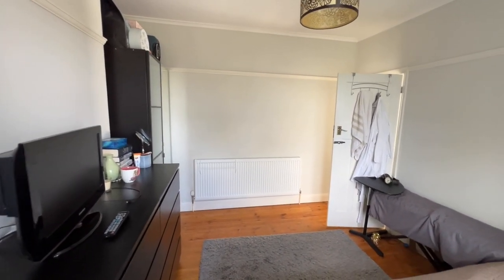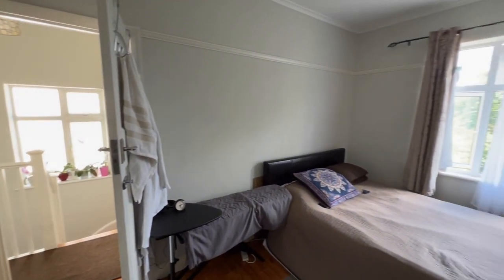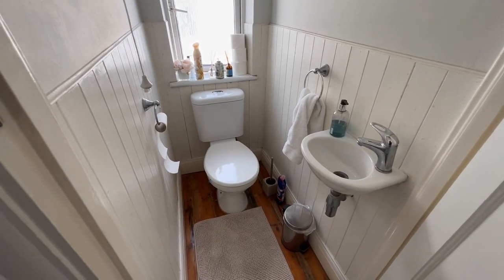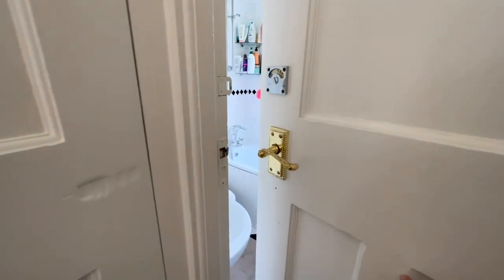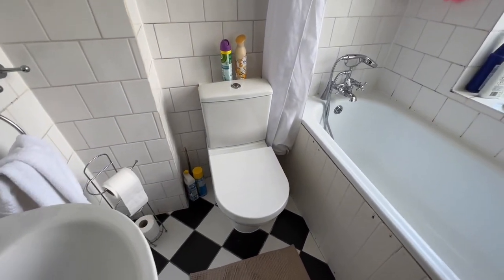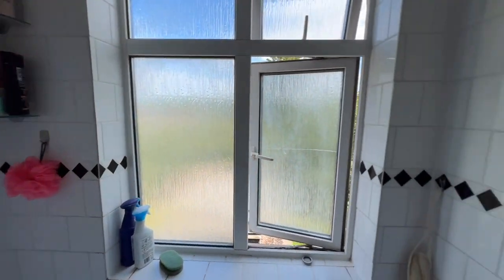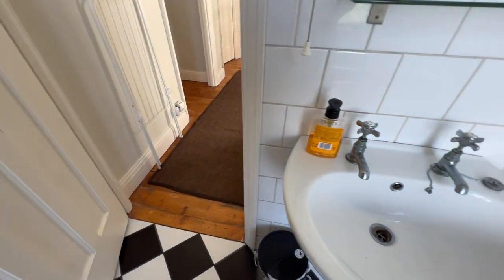The property is completely unfurnished apart from the kitchen goods, just to remind you. There's a bathroom and a separate toilet — the separate toilet has a toilet and a sink with a window. The bathroom also has a toilet, so there are two toilets in the house. It's a nice white bathroom suite with a frosted window, fully tiled walls, a chrome towel radiator behind the door, and nice tiled flooring.